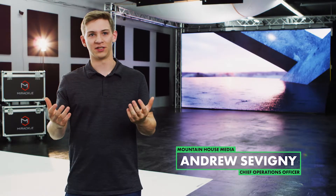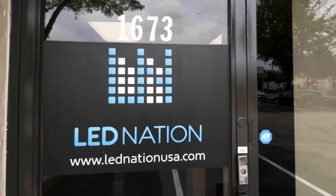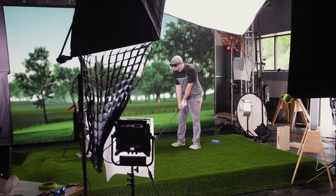At Mount House Media, we use large LED displays to bring virtual worlds to the studio using in-camera visual effects. We've actually worked together with JJ at LED Nation to quickly and effectively source a wall that we can use for our virtual productions.